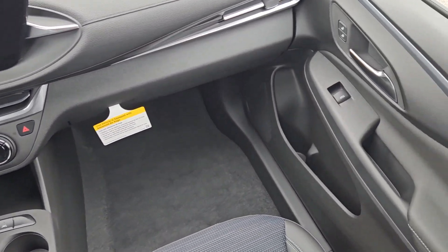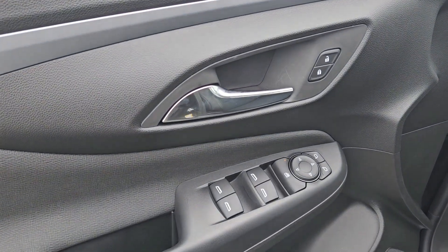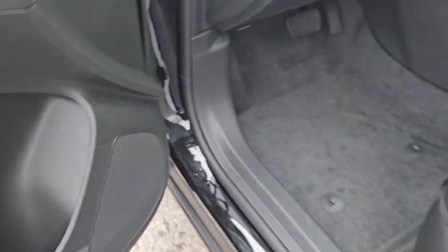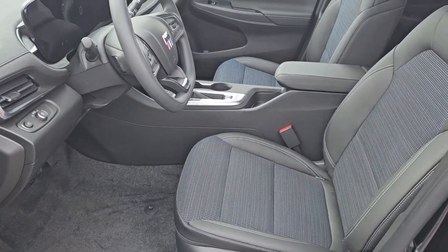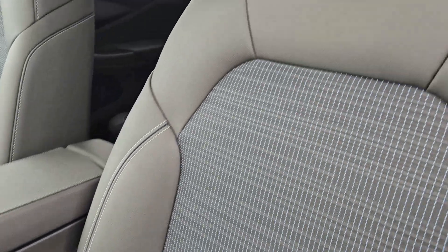These are just some of the great options this vehicle comes with: wireless Apple CarPlay and/or Android Auto, lane departure warning, keyless entry, backup camera, satellite radio, adaptive cruise control, premium sound system, heated mirrors, electronic stability control, and alarm.